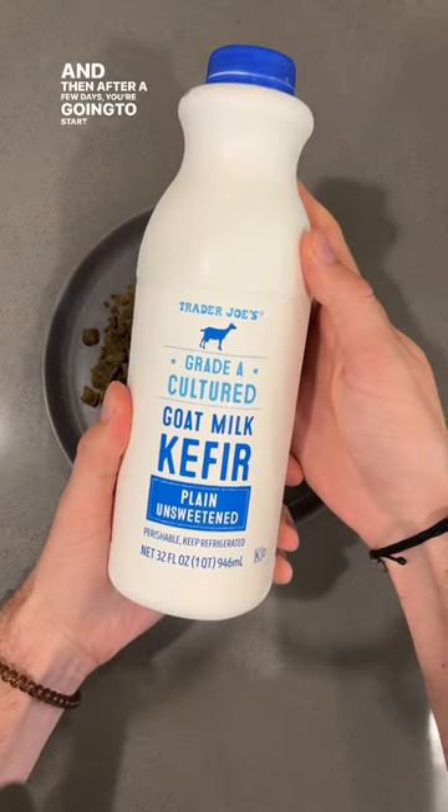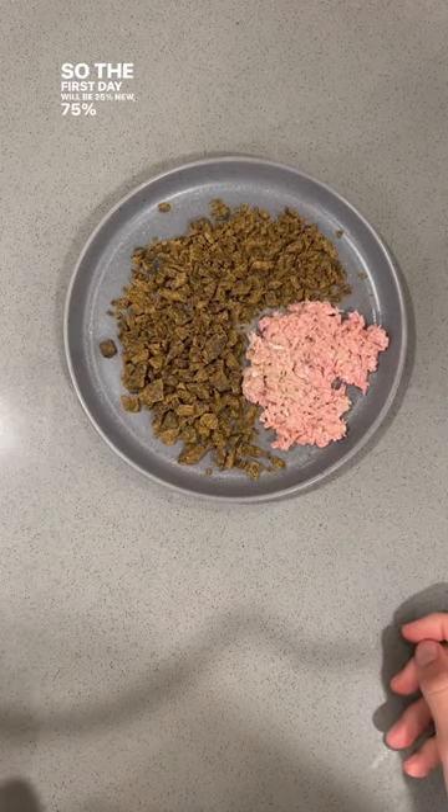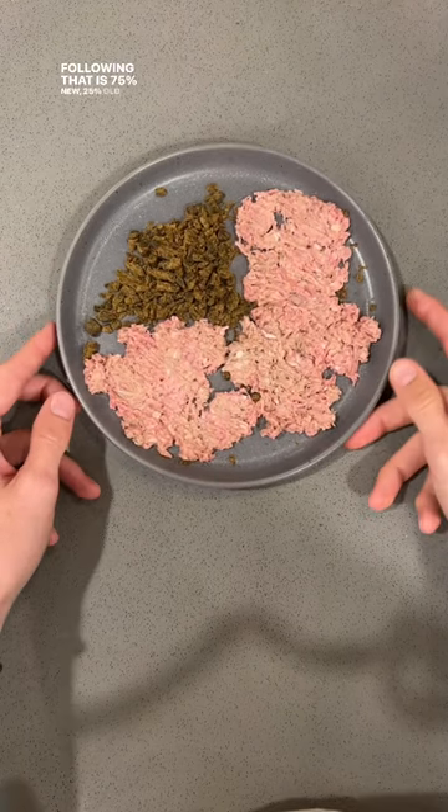After a few days, you're going to start adding raw meat in 25% increments. So the first day will be 25% new, 75% old. Next time will be 50-50. Following that is 75% new, 25% old.